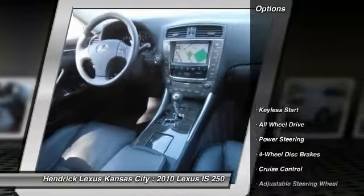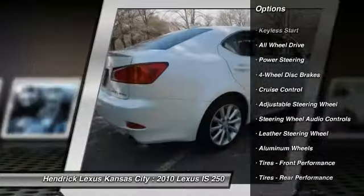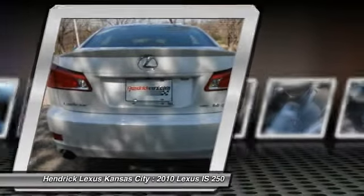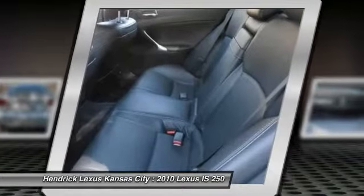Here are some of this vehicle's great options: stability control, anti-lock braking system, traction control, power passenger seat, steering wheel audio controls, CD changer, all-wheel drive, adjustable steering wheel, power steering, and driver airbag.